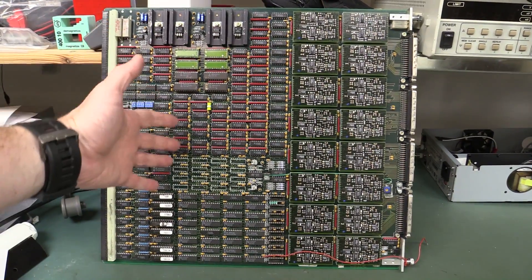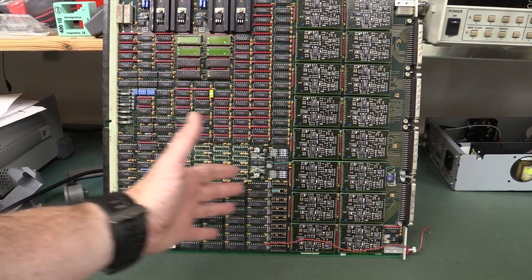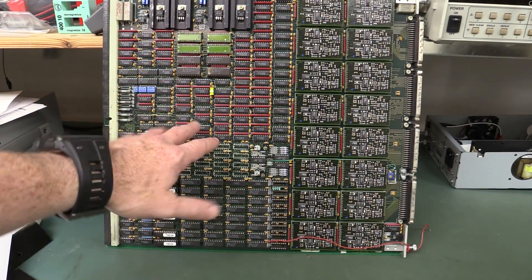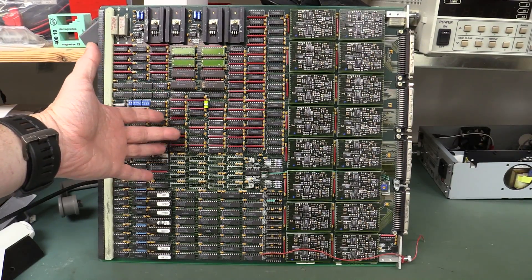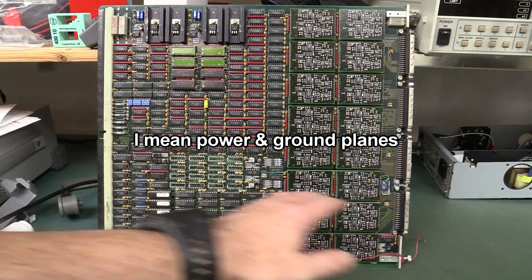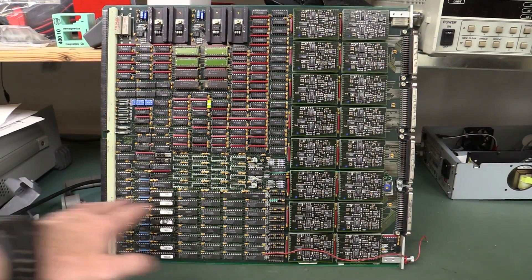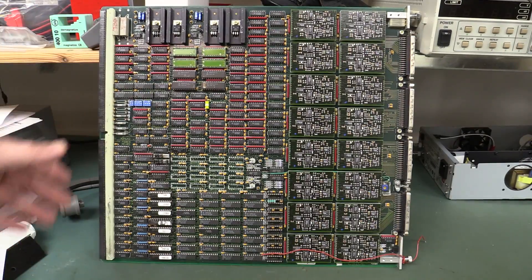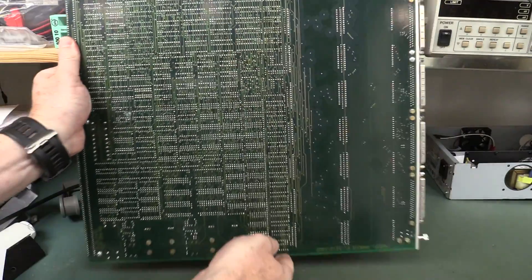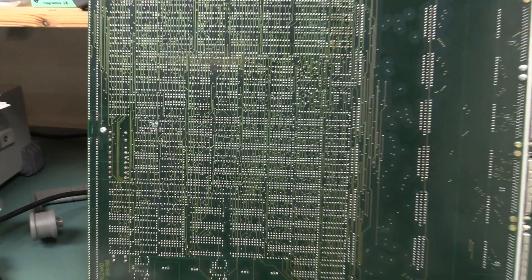It's probably not hugely high speed except for the front end, so you'd let the auto router rip on such a thing. This would be a four-layer board — obviously you'd have power and ground rails in there. All your traces on the top would run horizontal, and then all the ones on the other side run vertically — let me flip it over. Yes, I am telling the truth — they all run vertically.